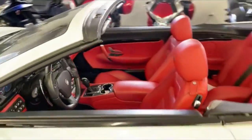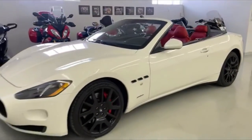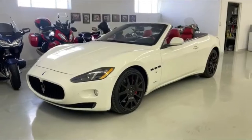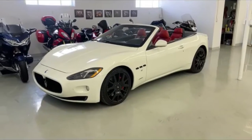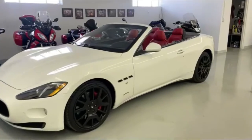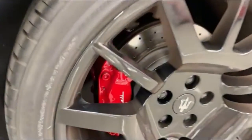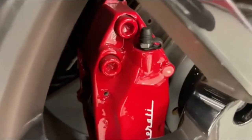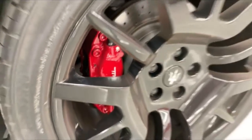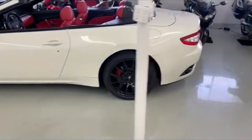The lovely 2017 Maserati Gran Turismo. This was one we actually recently took down to the Springs, working with our friends down at Mod Finishes down there in the Springs. They did some work on the calipers — refreshing those calipers and getting that Maserati logo all throughout. And then we did put some new wheels and tires on it just probably three or four weeks ago.